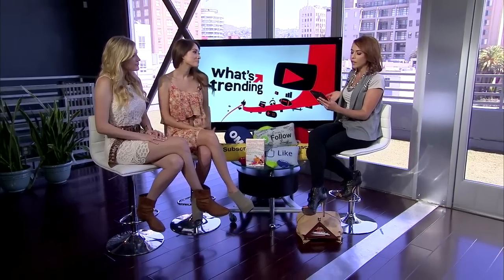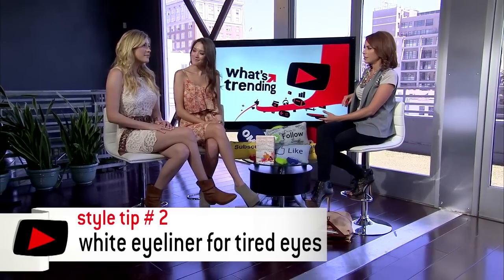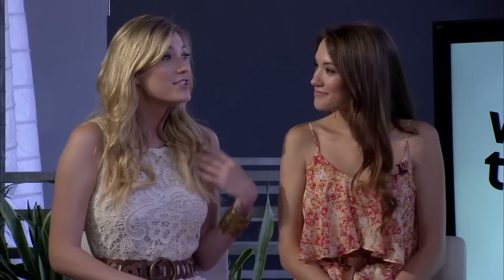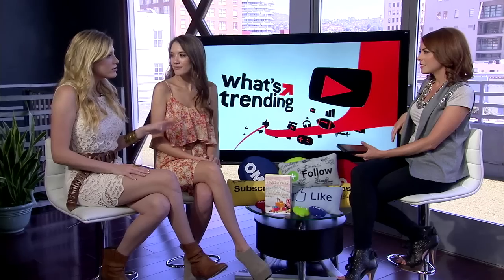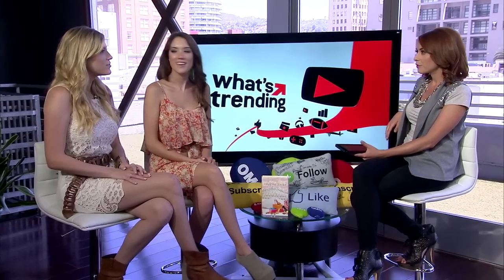Now tip number two: white eyeliner for tired eyes. This is something I use almost every single day because I have insomnia. Everyone knows it, I tweet about it all the time, so I always look tired. White eyeliner — or even a nude eyeliner — on your waterline underneath just kind of whitens up that red eye you might have and makes you look more awake.